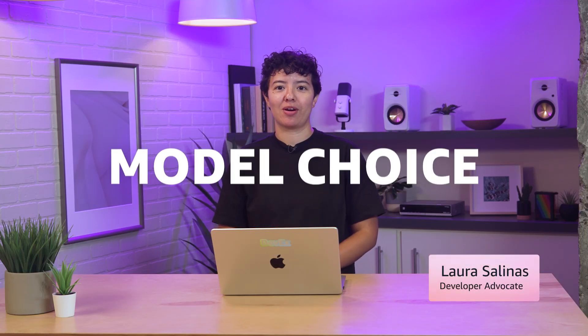Hello developers and welcome to this video on model choice for Amazon Bedrock. While model choice continues to be a strength when building generative AI applications on AWS, we know it can be a challenge to sort through the various model families and build a clear understanding of the strengths and use cases for models from major providers.